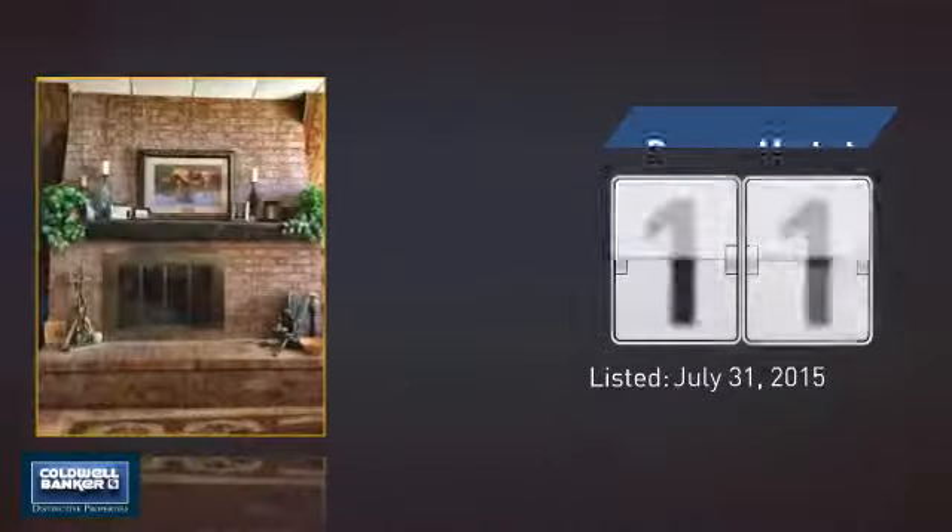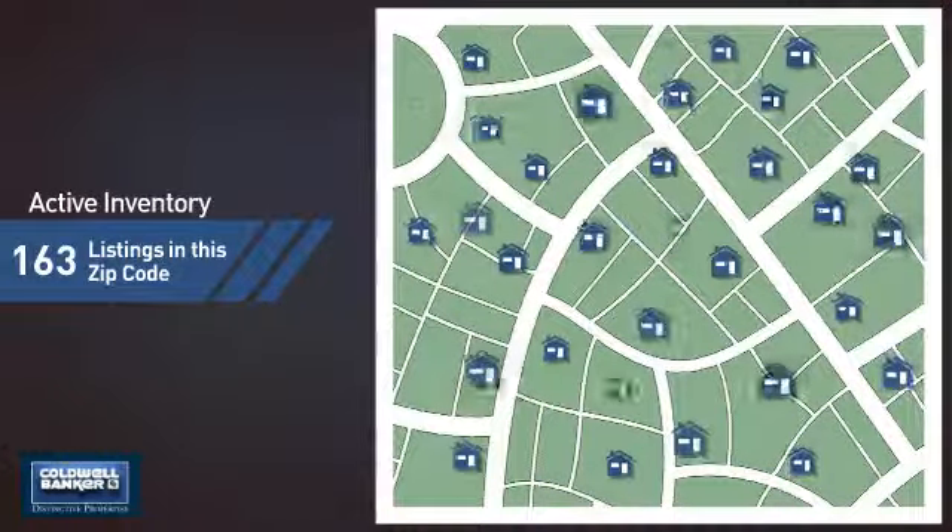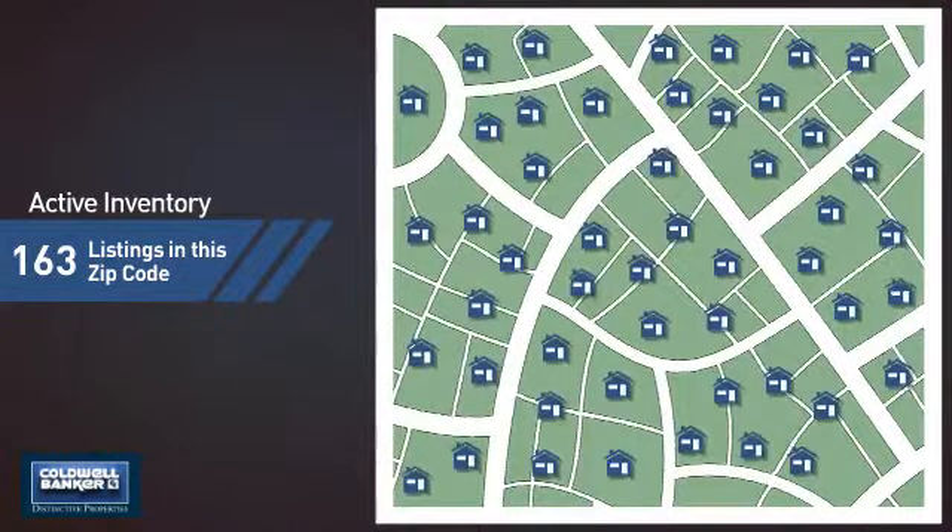It's been on the market since July. Wondering how it stacks up against the competition? There are now just over 160 homes on the market within this zip code.